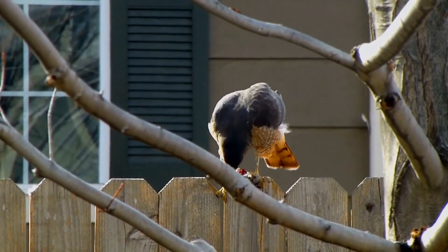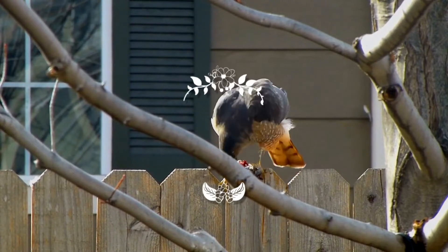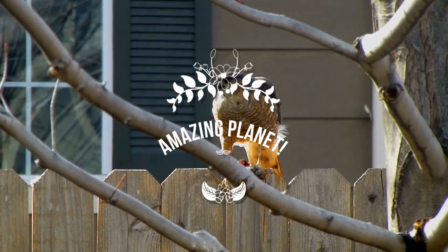Bird fact for you: the Japanese crested ibis is one of the rarest birds in the world. Welcome back, I am grateful for your visit.